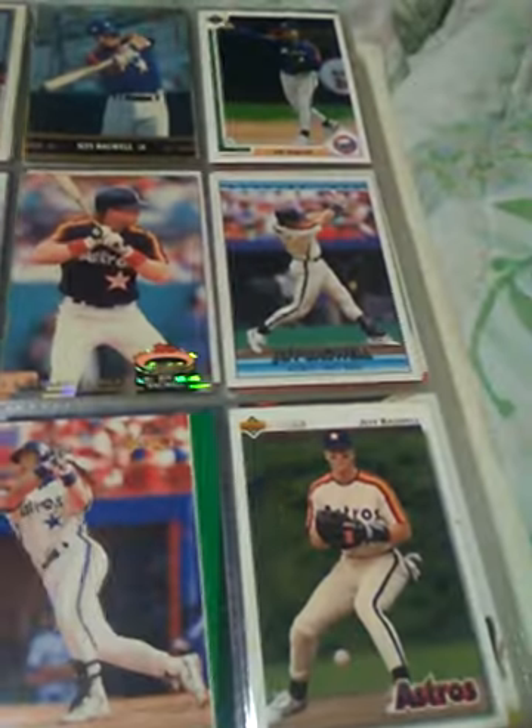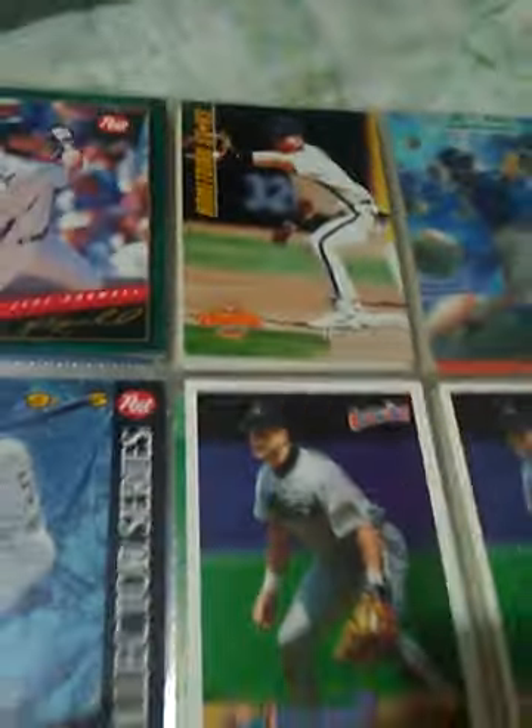Got some Jeff Bagwells. Pretty sure he made the Hall of Fame — if not, he needs to. 91 and a Rookie of the Year. Got a bunch of rookie cards, a bunch of Bagwells. Jimmy Dean's Bagwell with Knoblock. Another page of Bagwells — zoom out. The Ovation card's pretty cool. That other card's pretty cool too.